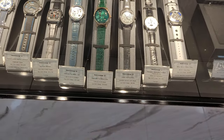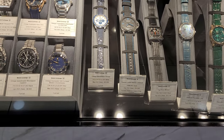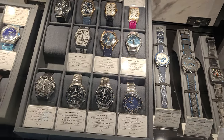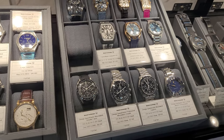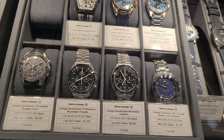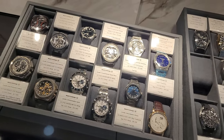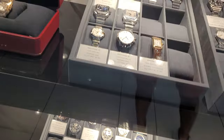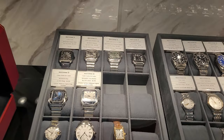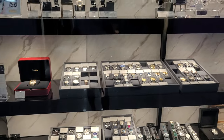And some unique pieces from Zenith, Blancpain, and the Omega Speedmaster Snoopy, as well as Franck Muller and of course the Moonwatch — both in Hesalite and Sapphire. The Sapphire piece brand new with full set is going at $8,800, which is a very very good price, way below retail. And of course Ulysse Nardin, Zenith, and the fantastic Cartier Santos. This is Watch Exchange.